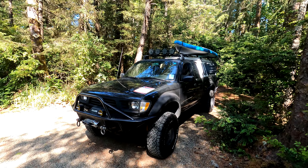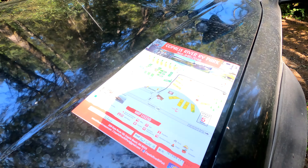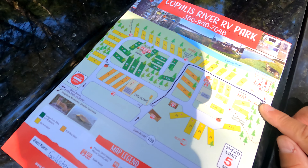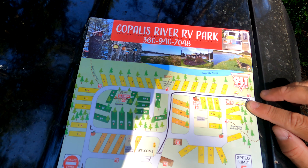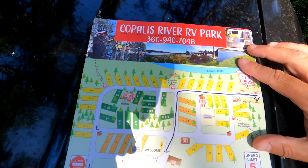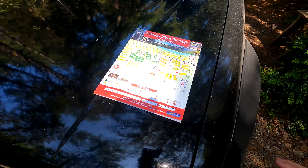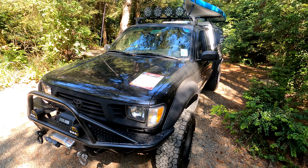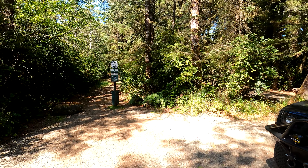Here we are at Kapalus River RV Park and I've snagged a little tent site here. The river is right here — I'm just right opposite the river. Tent site number four. Pretty sweet. There's a trail right here.